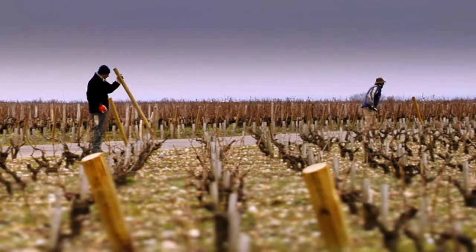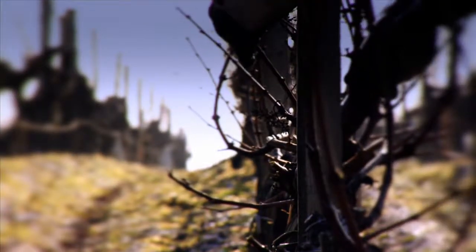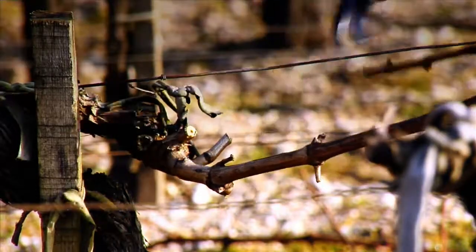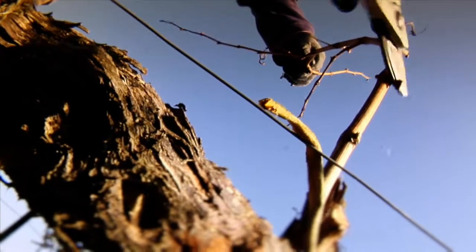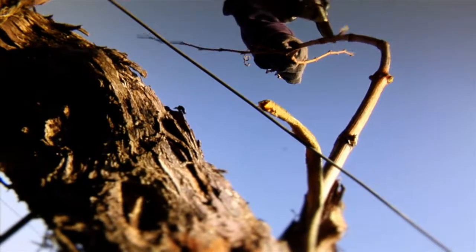Der Rebschnitt beginnt im November. Nur durch richtigen Schnitt lässt sich der Ertrag begrenzen. Im Frühling schlagen die ersten Blätter aus. Man pflügt den Fuß des Rebstocks frei, damit er Luft bekommt. Das Geschein mit seinen winzigen Blüten verströmt einen feinen Duft.